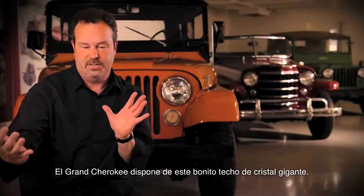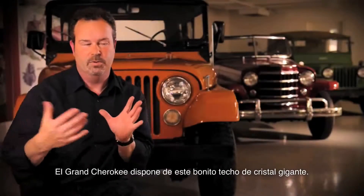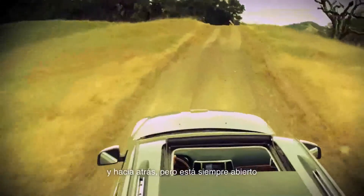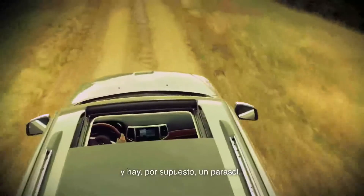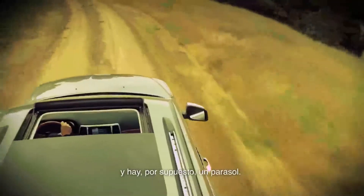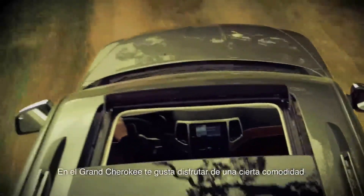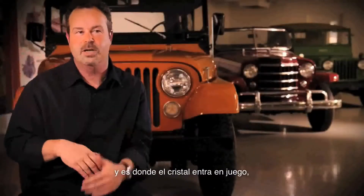Grand Cherokee features this nice, giant glass panel roof. It's pretty slick. There's a forward piece that retracts back, but it's always open. There's, of course, a sunshade. At a Grand Cherokee level, you still want to have some level of comfort, so that's where the glass comes into play, but it still opens up.